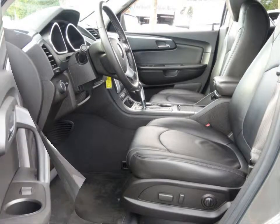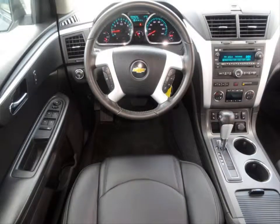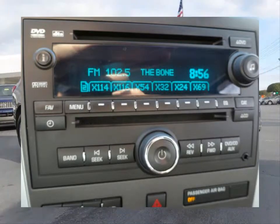Some of the features are a backup camera, AM-FM stereo with CD MP3 player, 8-way power driver's seat, ultrasonic rear parking assist, and rear power liftgate.